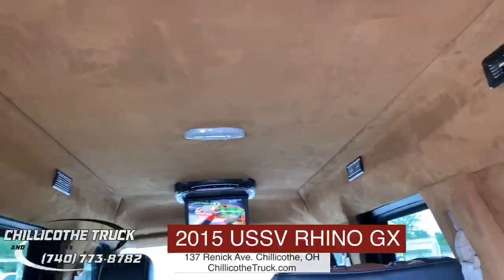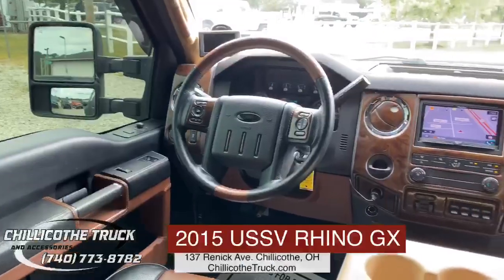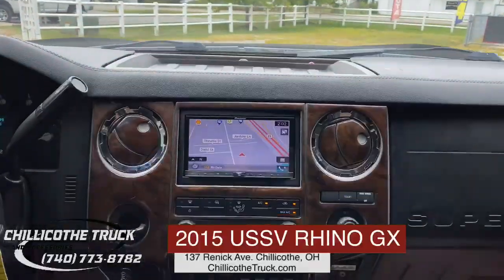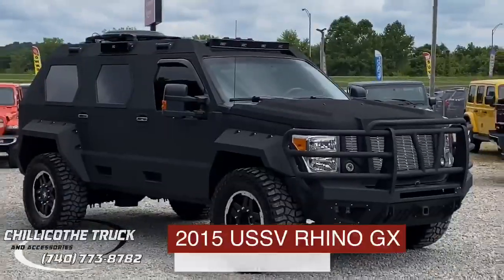You have got to get in here and see this thing to believe it, right here at 137 Rennick Avenue in Chillicothe. Or check it out online anytime at ChillicotheTruck.com.